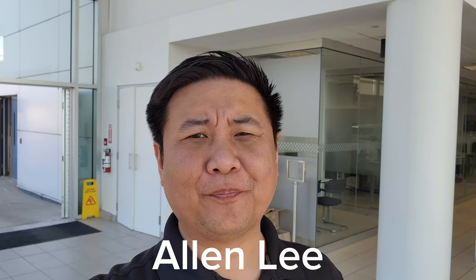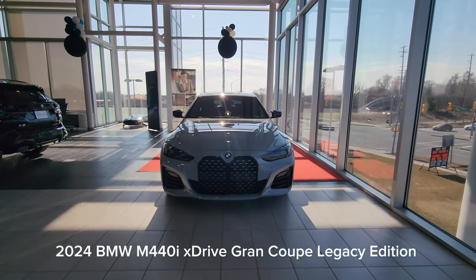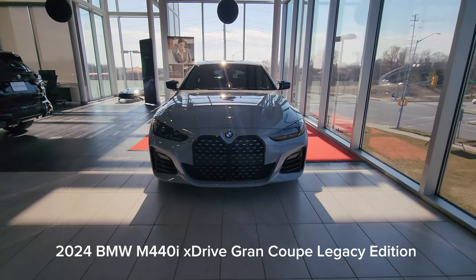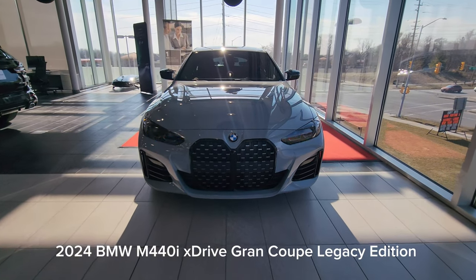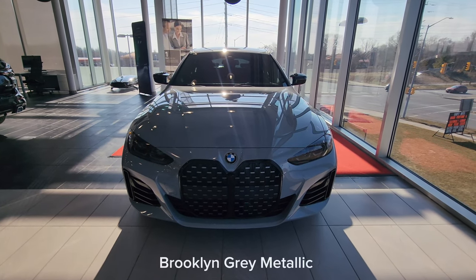Hey everyone, this is Alan from BMW Durham, back again with another video. We have another new arrival — it's the 2024 BMW M440i xDrive Grand Coupe Legacy Edition in Brooklyn Gray Metallic.